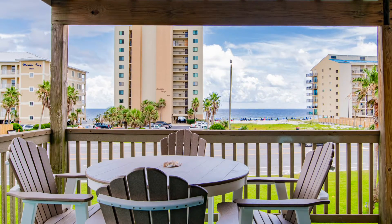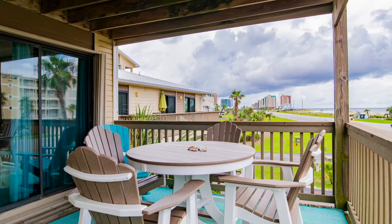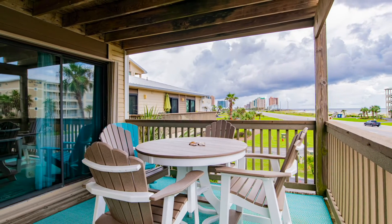Outside on the balcony, your east corner condo brings sea breeze and sunshine right to your door.